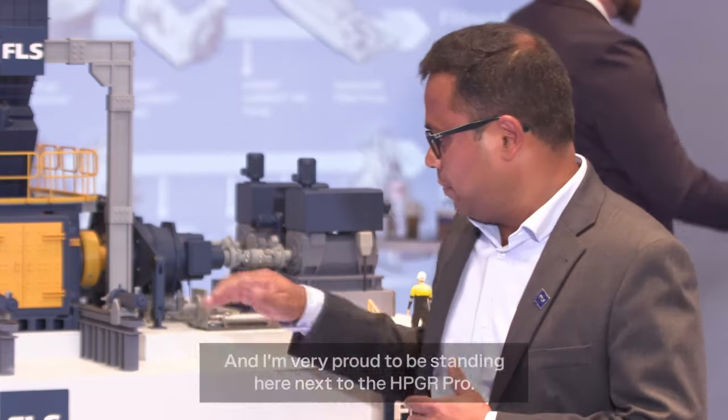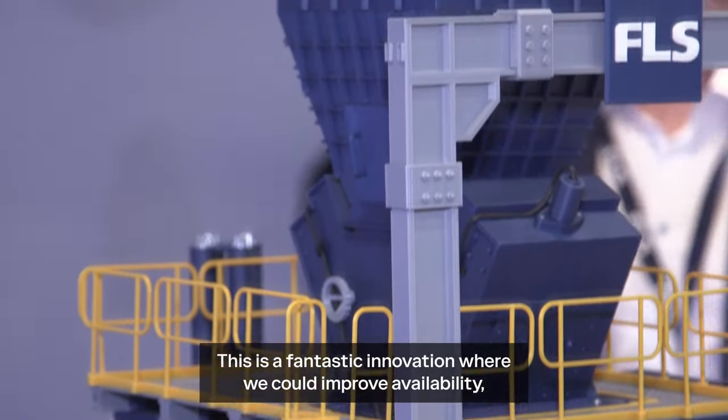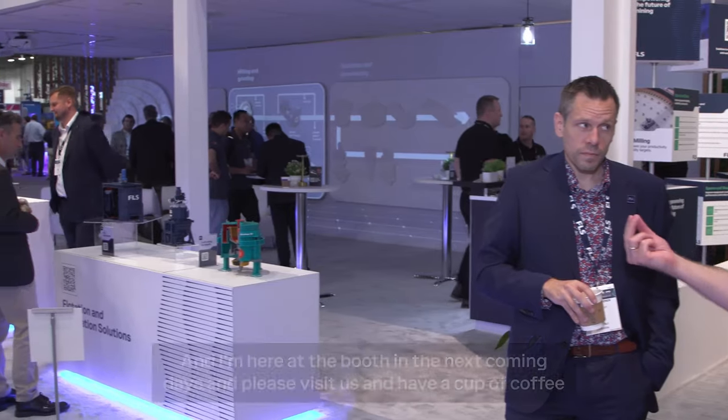I'm very proud to be standing here next to the HPGR Pro. This is a fantastic innovation where we can improve availability, improve throughputs, and at the same time reduce energy consumption.